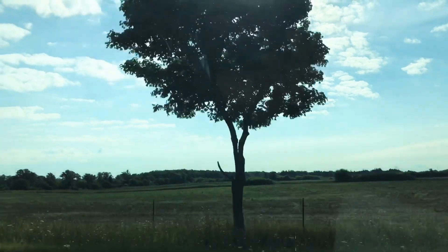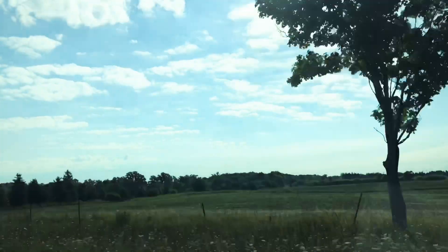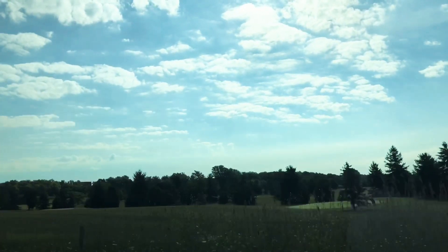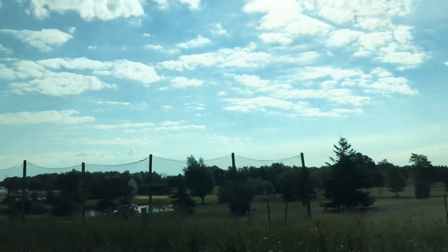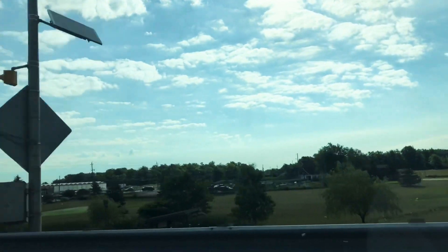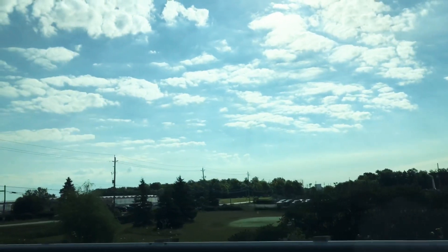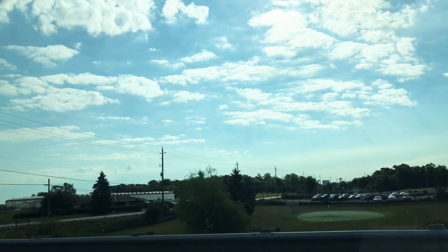Hello everyone, welcome to my YouTube channel. This is Eden. I upload videos of home decor, DIY projects, cooking, and everything else that I enjoy doing. If you happen to stumble by my channel and you like what you see, please consider subscribing and click the bell button so you are notified whenever I upload a video.